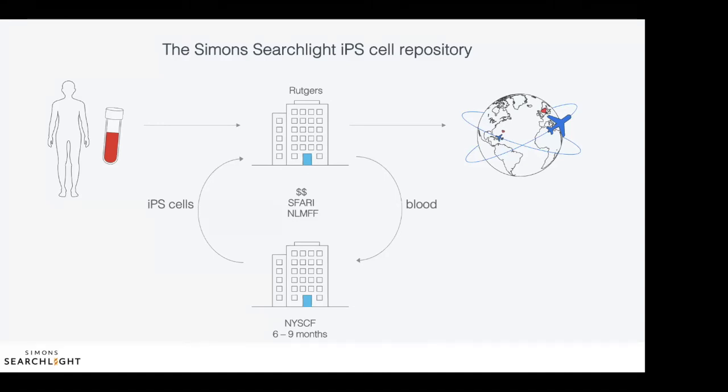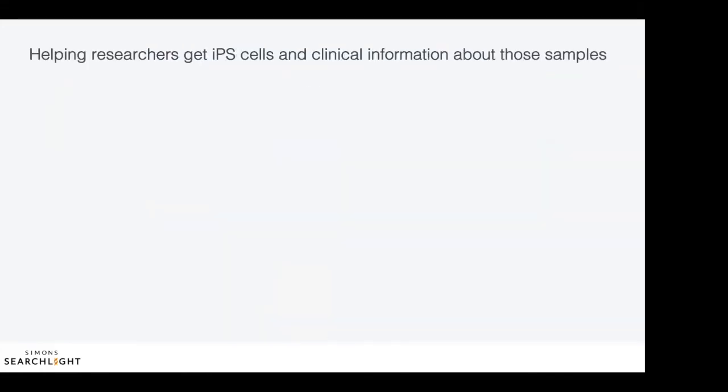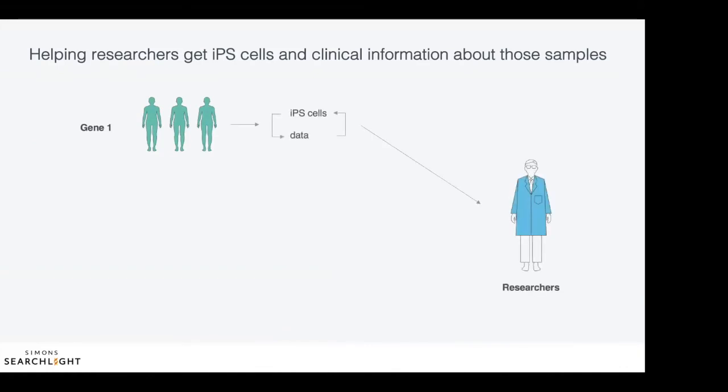SAFARI has formed a collaboration with the Nancy Lurie Marks Family Foundation, short NLMFF, to finance the generation of IPS cells. We think this saves researchers time and money and ensures the generation of a high quality, technically homogeneous IPS cell resource. The power behind a project like Simon Searchlight is that researchers can get access to biological samples and clinical information from the same individual, as well as from a large group of individuals that share causes for their disorder. This helps researchers get a more complete understanding of each individual, but also allows them to learn what all those individuals have in common or not.